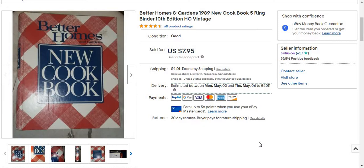So this is a Better Homes and Gardens 1889 new cookbook, 5-ring binder, 10th edition, hardcover vintage.